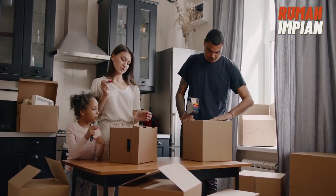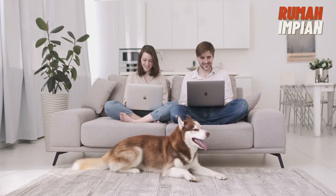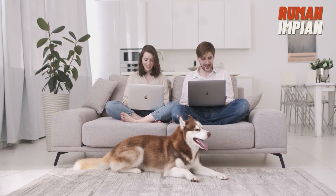Hire a home inspector to evaluate the home's condition. Make sure the purchase agreement is drawn up correctly. You may be required to hire a real estate attorney, depending on state law — but it's a good idea anyway when working without an agent.